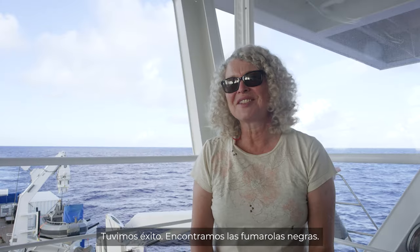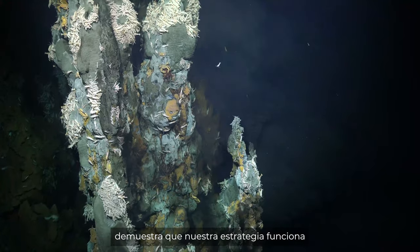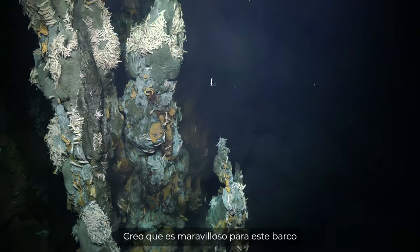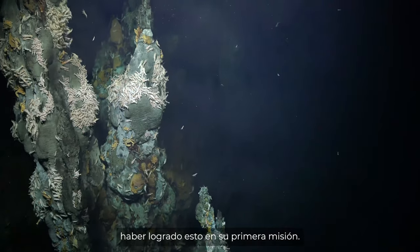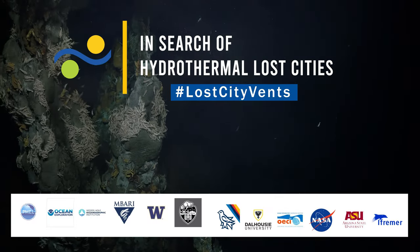We succeeded in finding the smokers that we were looking for. To be able to do that in just a couple of days really does show that the strategy works. I think it's fabulous for the ship, for its first mission and its first ROV dive, to have accomplished this.